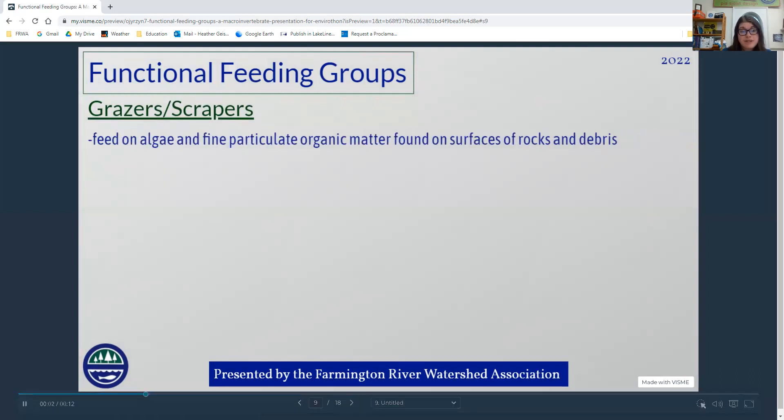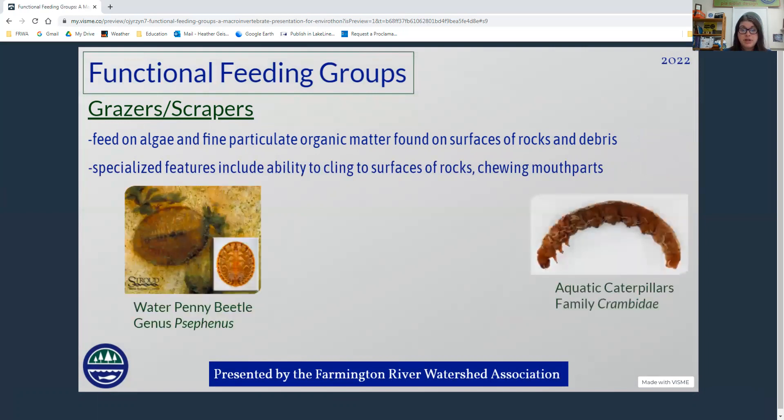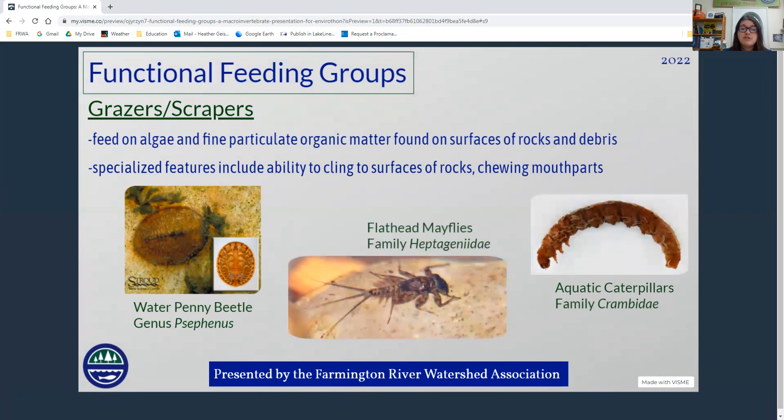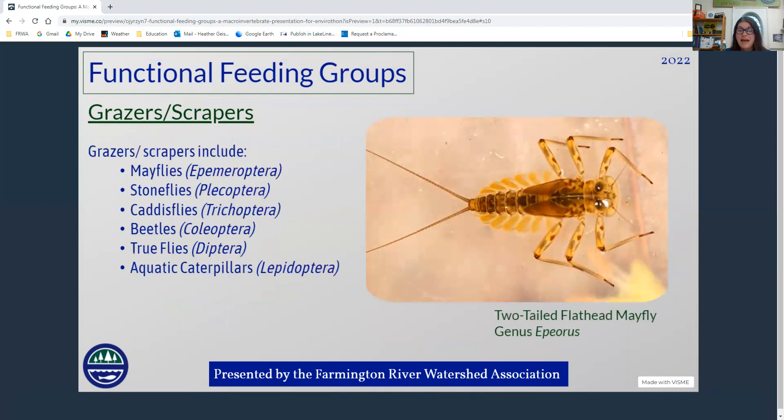The next feeding group are the grazers and scrapers. They feed on algae and very fine pieces of matter on rocks and things on the bottom of the stream. They often have specialized features that help them cling to rock surfaces and mouth parts that can chew up particulate matter. Examples include the water penny beetle genus Psephenus, the flat-headed mayflies family Heptageniidae, and the aquatic caterpillars family Crambidae. Mayflies, stoneflies, caddisflies, beetles, true flies, and aquatic caterpillars are all represented.